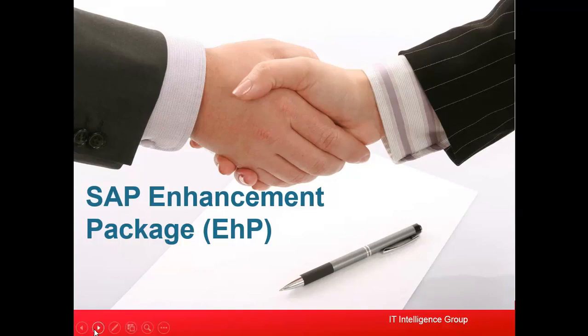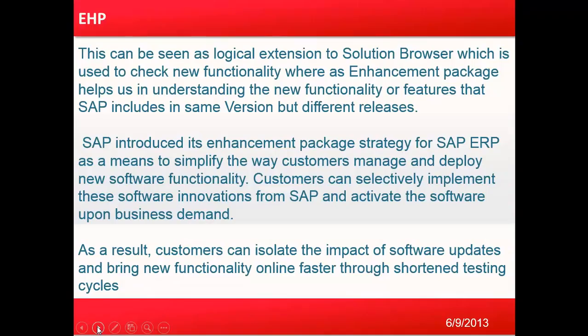Good morning everyone. Let's get started with our next training session on SAP's Enhancement Pack. SAP releases enhancement packs probably every year. This can be seen as a logical extension to Solution Browser, which is used to check new functionality, whereas enhancement packs help us understand new features that SAP includes in the same version but different release. SAP introduced its enhancement package strategy for SAP ERP as a means to simplify the way customers manage and deploy new software functionality.